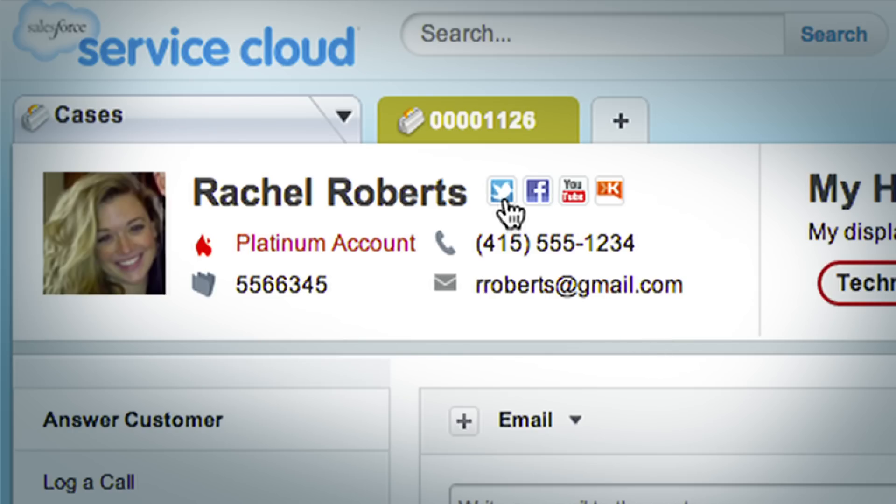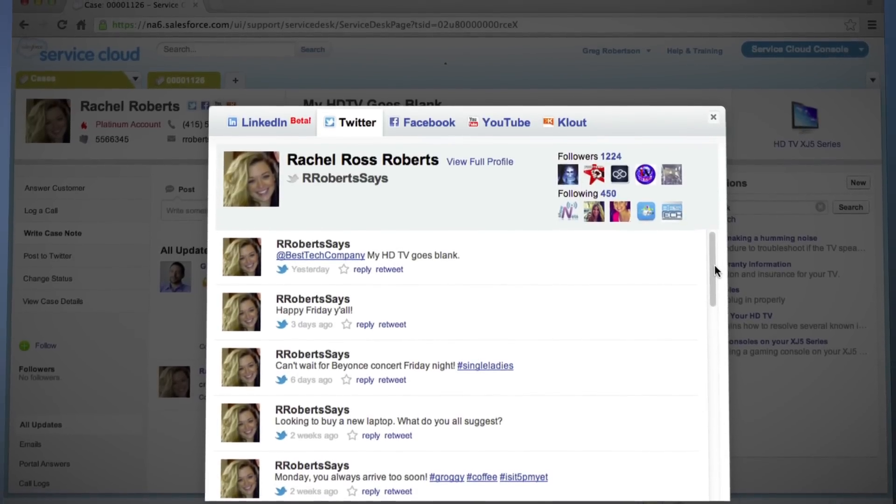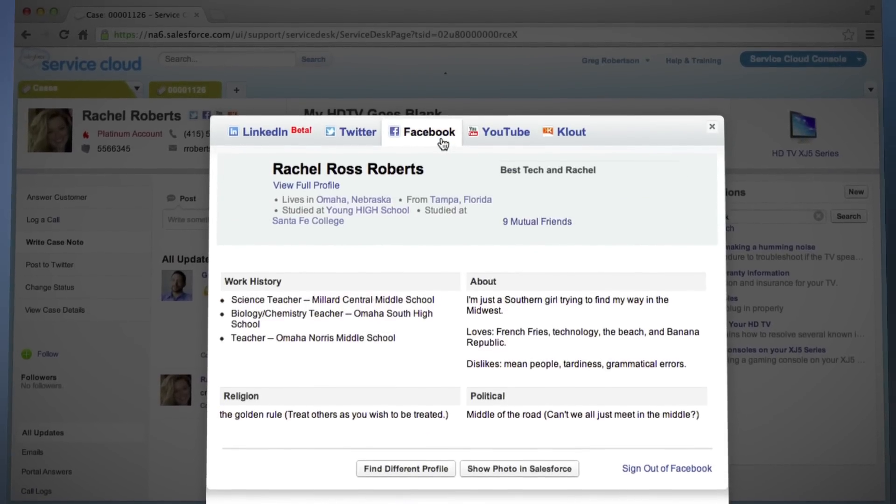Now you see beyond the traditional 360-degree view of your customer, like their latest tweet about your product, or their interests on Facebook.